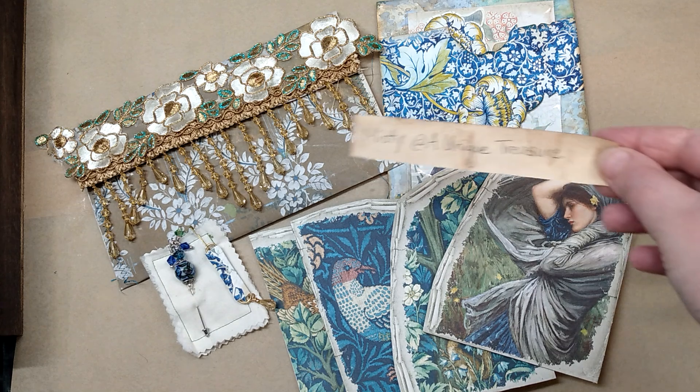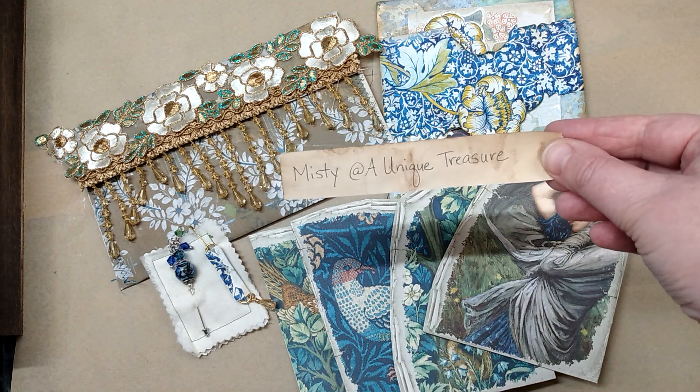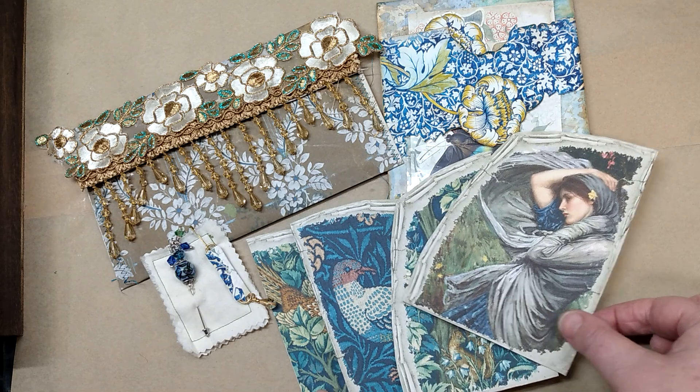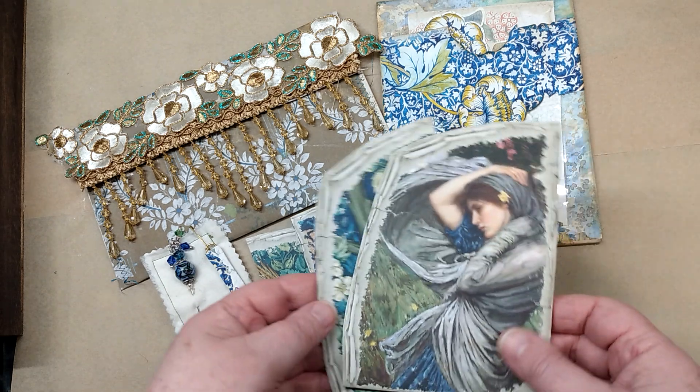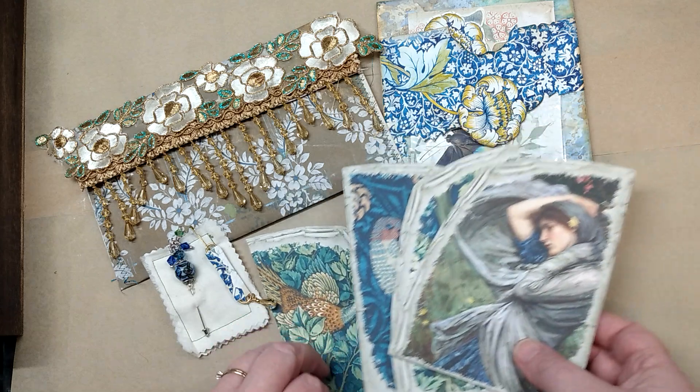Today we have some items here from Misty at A Unique Treasure here on YouTube, so check out her channel. She's trying to grow her channel and we want to give her some support. She has sent these little images that are pockets — they're going to be great to put in our journals.